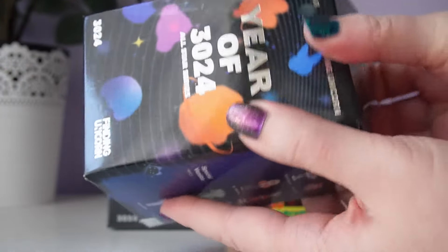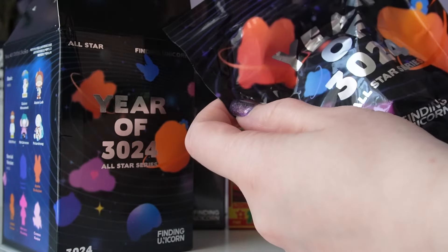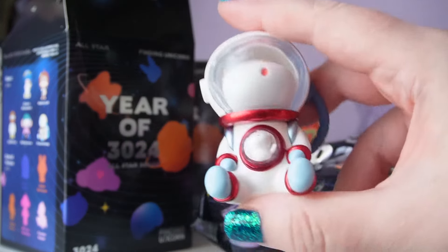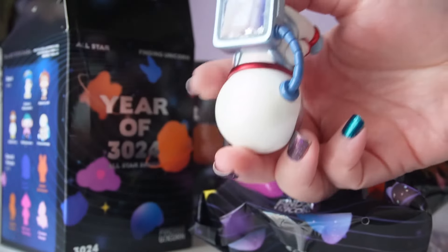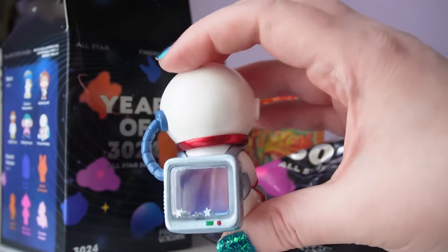Let's see who I get though — maybe I'll get lucky and get one of the surprise special versions. And the packaging for this series is okay, pretty basic, but I'm curious who's inside. Oh, I got the regular Repolar! He's so cute. I love his space suit. And oh look, he's a shaker — his backpack has glitter in it. That's fun. He's really cute.